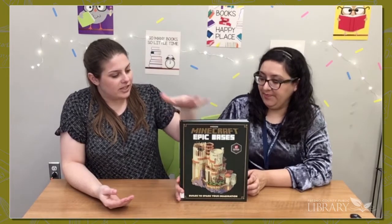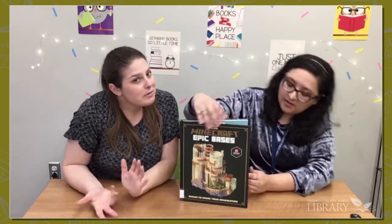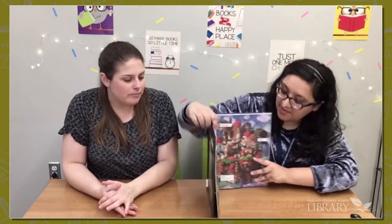Our last non-fiction pick is Minecraft Epic Bases, featuring legendary bases by a guild of expert builders called the Twelve. Your kids may have heard of them — they're really cool builds. Hopefully it will inspire kids to make their own awesome creative bases.